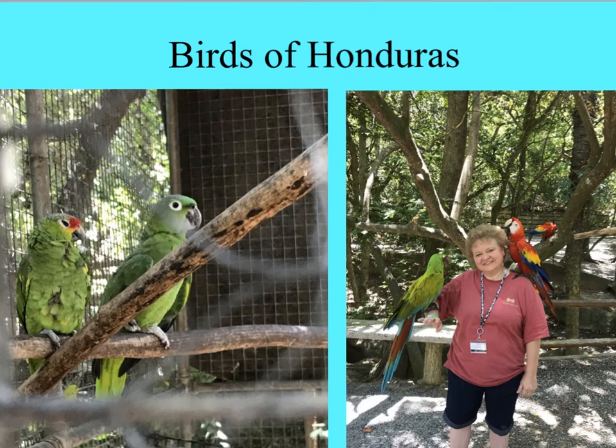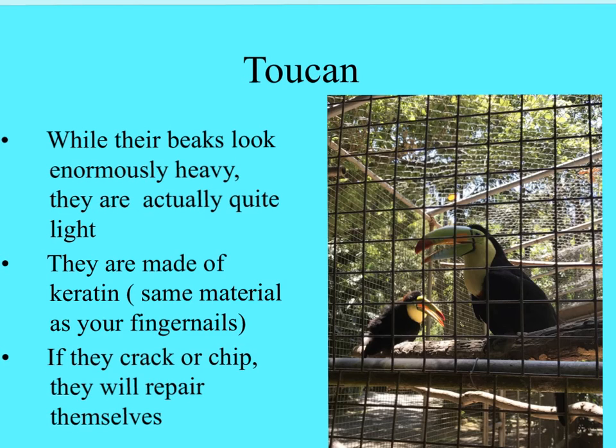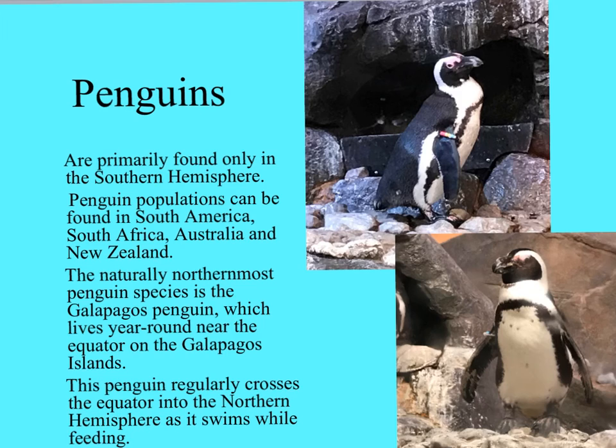Here are some of the beautiful birds from the rainforest hike we did in Honduras - just wonderful opportunities to see beautiful birds. Here you have the toucan with that beautiful, huge beak. Imagine how heavy that would have been had it been made of bone - but this beak is made of keratin, the same material as your fingernails. It can actually crack and chip, and then it has to repair itself.